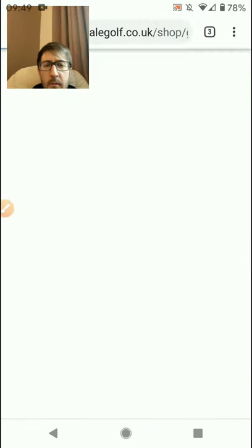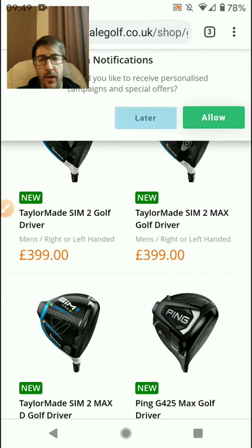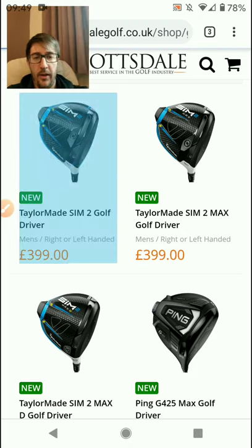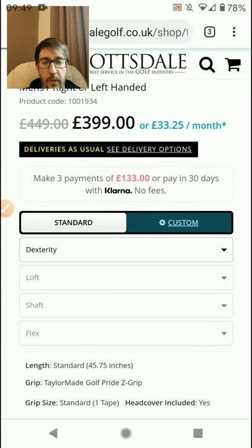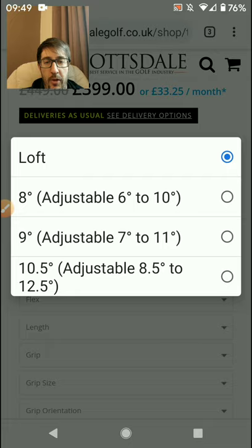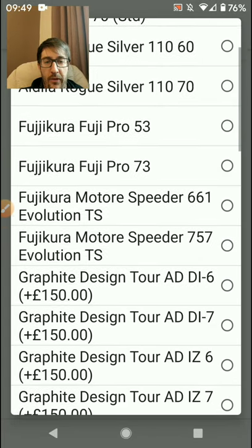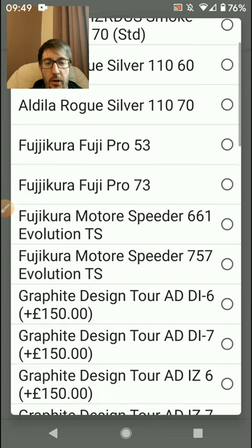If you go to Scottsdale Golf they tend to have different drivers, and if you haven't been to Scottsdale Golf before I definitely recommend it. Not only do you tend to have more options than you do on Online Golf, you can actually go custom as well. You can specify right-handed, you've got the option of the eight-degree head which you don't tend to have with Online Golf and American Golf.